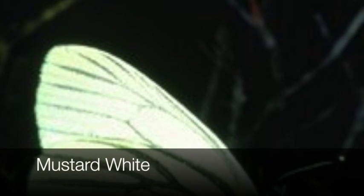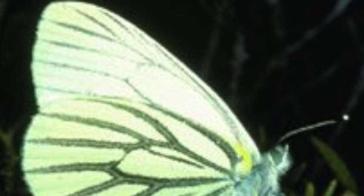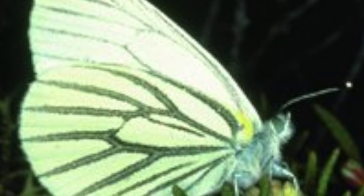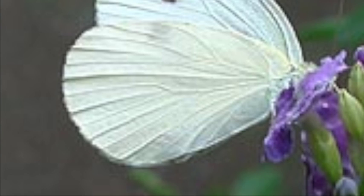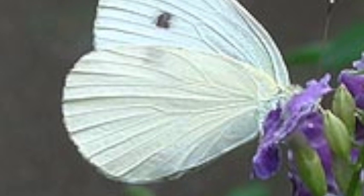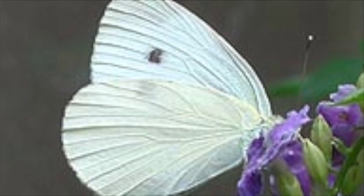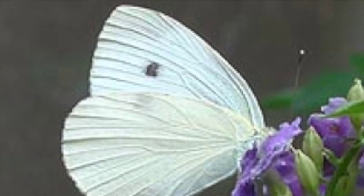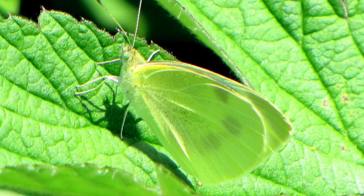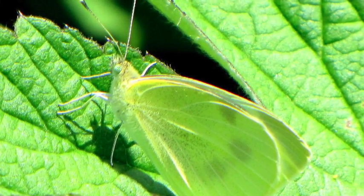The mustard white is the other common white butterfly in Renfrew County and it has two distinct forms. The spring form has the underside of the hind wing with broad shading along the veins. The summer form is different as it lacks this entirely and is mostly pure white. Both forms lack the distinct black spots on the upper sides of the wings that you'll find on cabbage whites. Mustard whites can be found in a variety of habitats but mostly associated with forest edges.